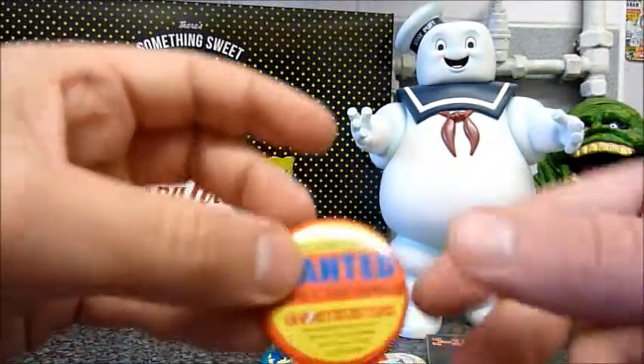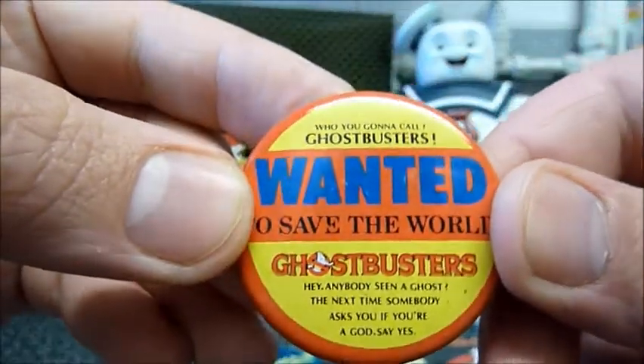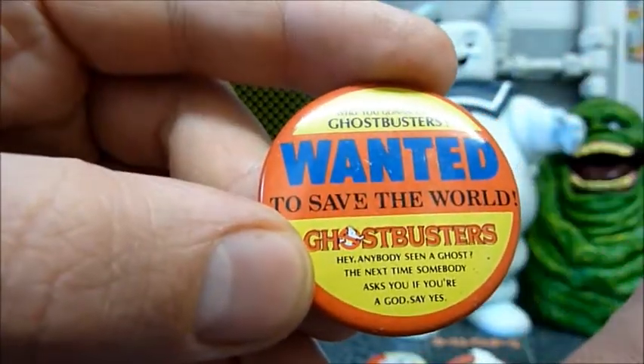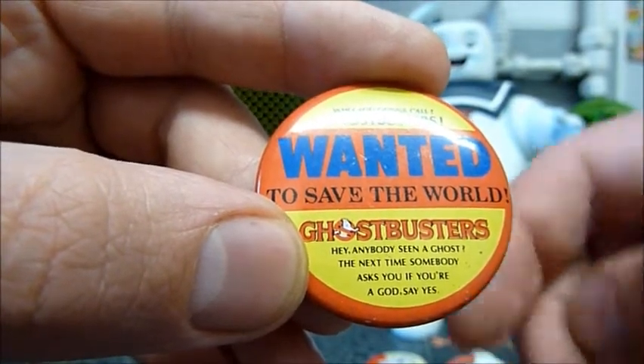Let's take a look at this one — so this is really cool. You can read that. It says 'Hey, anybody seen a ghost? The next time somebody asks you if you're a god, say yes.'